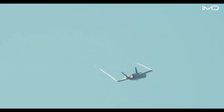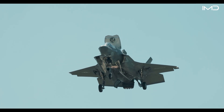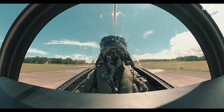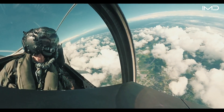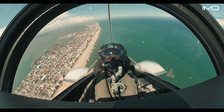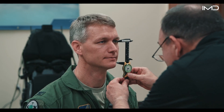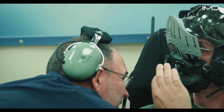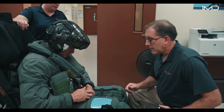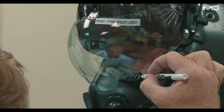The F-35 itself, engineered by Lockheed Martin in collaboration with major aerospace partners, is a fifth-generation fighter tailored for both air-to-air combat and ground attack missions. To perform these demanding missions effectively, pilots must be able to see, hear, and breathe without compromise inside the cockpit. That's why each helmet is individually tailored to the pilot's head using advanced laser scanning combined with meticulous manual adjustments. The price reflects not only its complexity, but the fact that it is the most technologically advanced headgear ever built for a combat pilot.